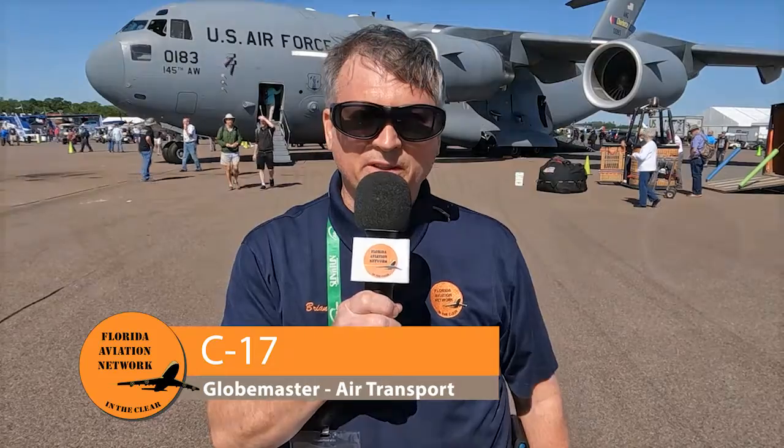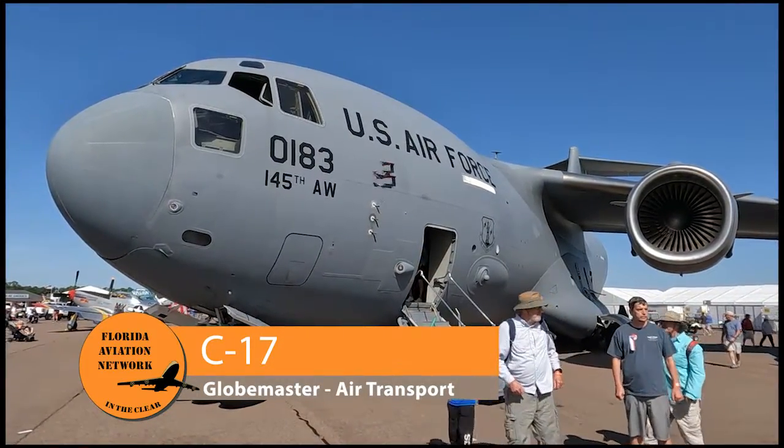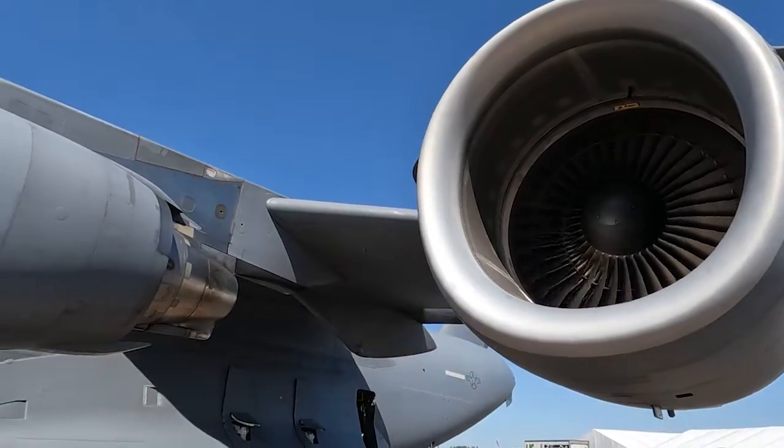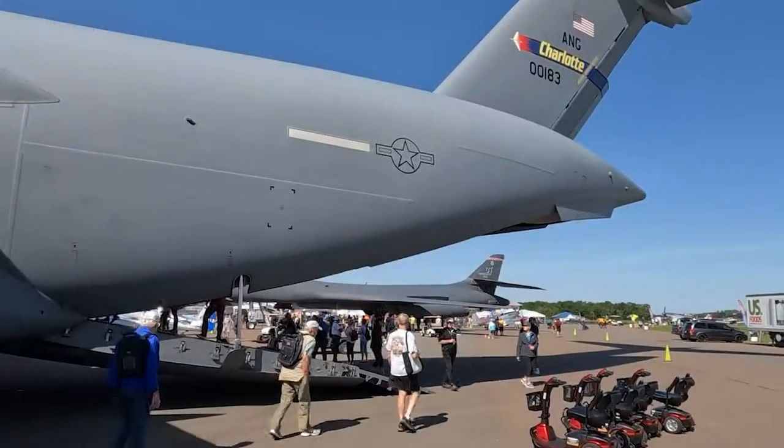Our third military Air Force aircraft here is the C-17, originally built by McDonnell Douglas and a Boeing product now. It's one of the largest — the second largest aircraft in the Air Force inventory.